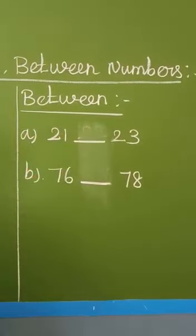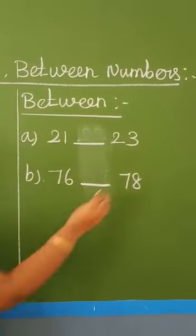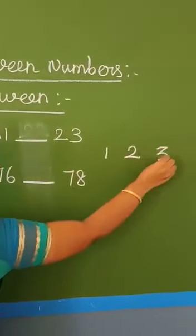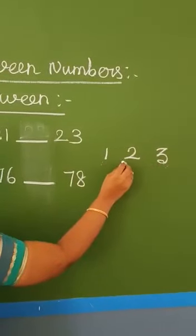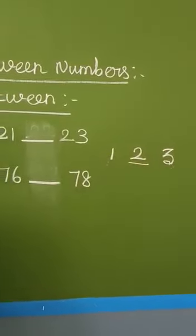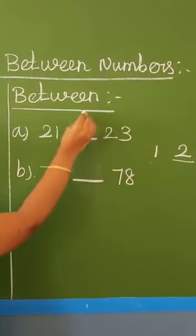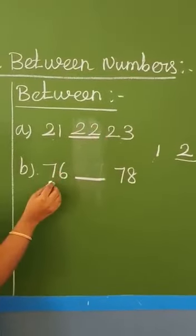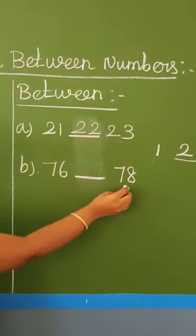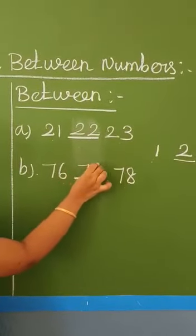Between numbers. Between means the center number. For example: one, two, three. What comes between one and three? Two. Next example: twenty-one and twenty-three. What is the center number? Twenty-two. Then, seventy-six and seventy-eight. Which number comes in the center? Seventy-seven.